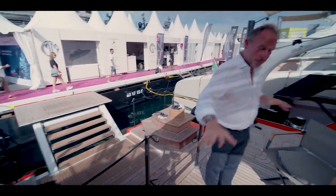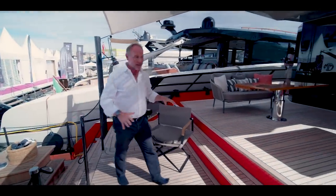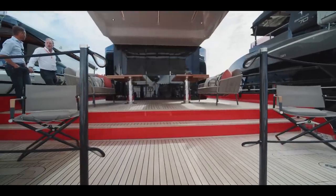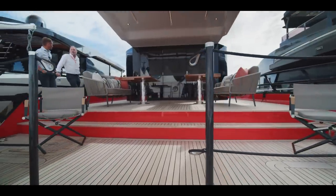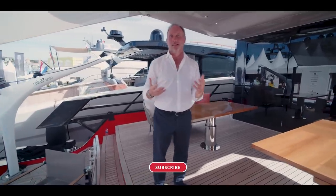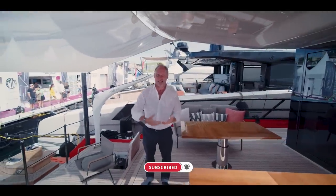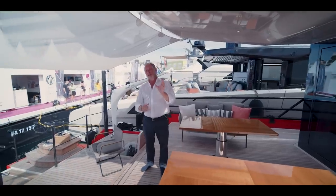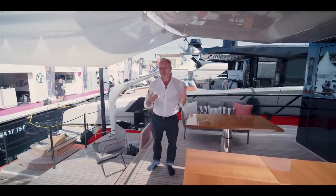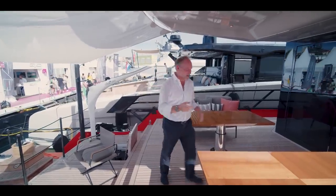Up here you can fit two jet skis, and there's a davit for the jet skis, then an extra level a little bit higher up for dining with lovely shade and a great view all the way around. The shipyard representative was saying this is a yacht designed for young people who like sporty dynamic things. They won't say no to an older person who buys it, but they're imagining younger people will really appreciate the design features.